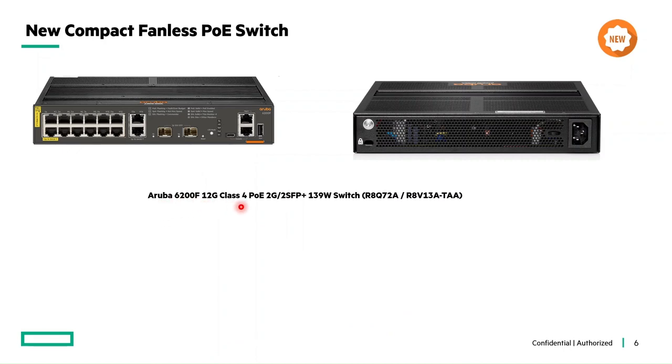This is the Aruba 6200F 12-port Class 4 PoE, 2G/2SFP+, 139W switch, with SKU numbers R8Q72A for the non-TAE model and R8V13A for the TAE model. Dimension-wise it is 10 x 12 x 1.73 inches, and weight is just 3.24 kg.